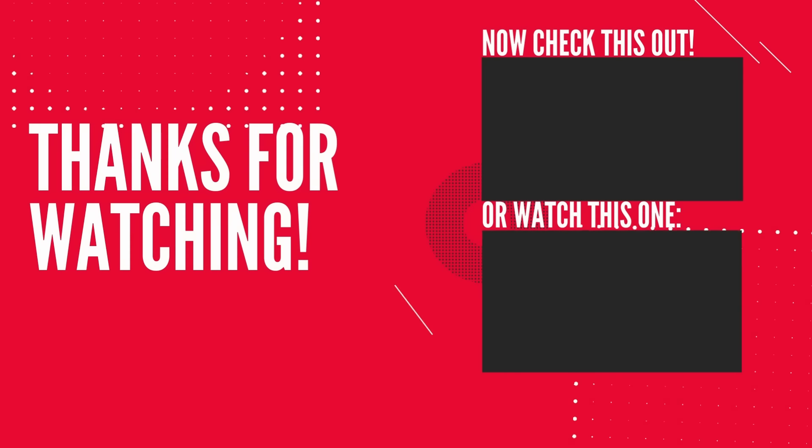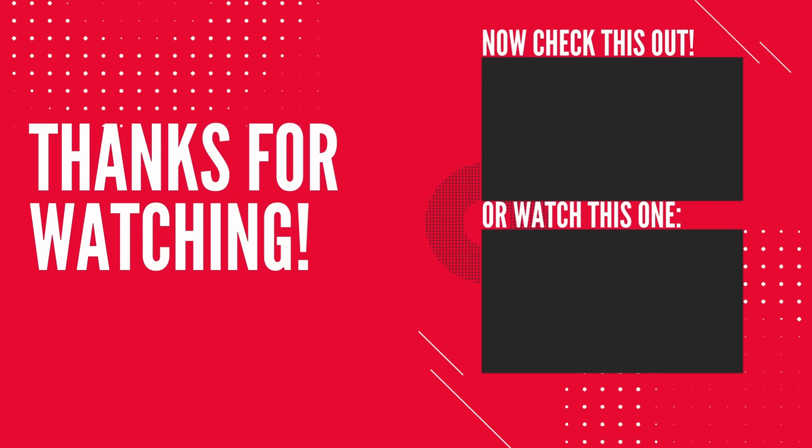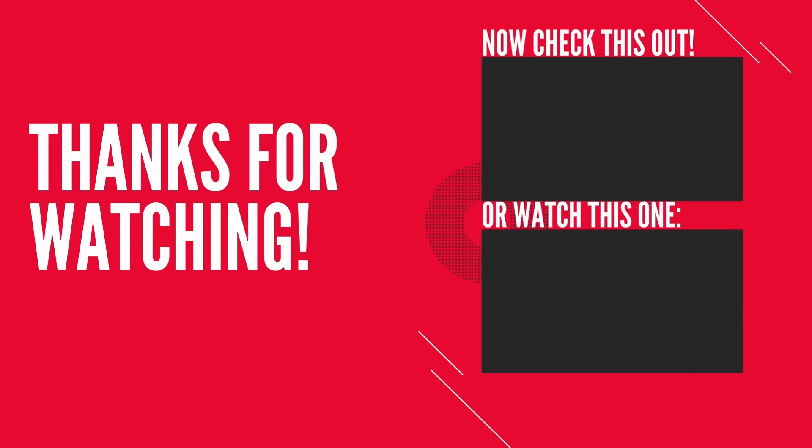Thank you so much for watching. Always lovely to hear from you and I'll see you next time.